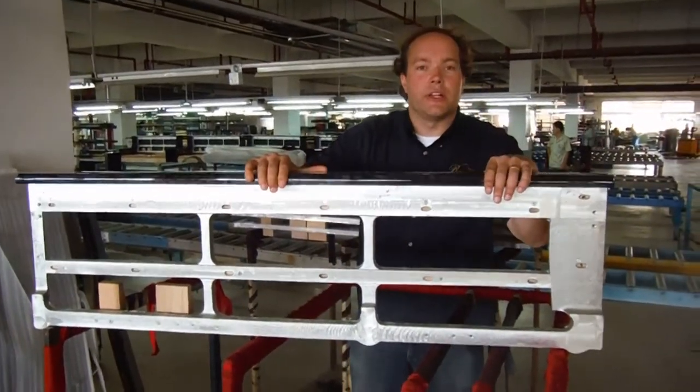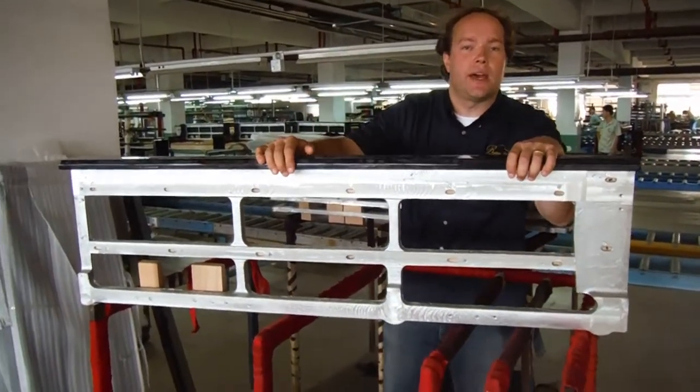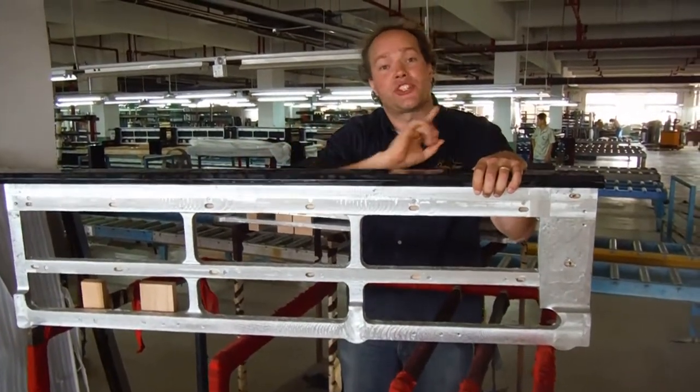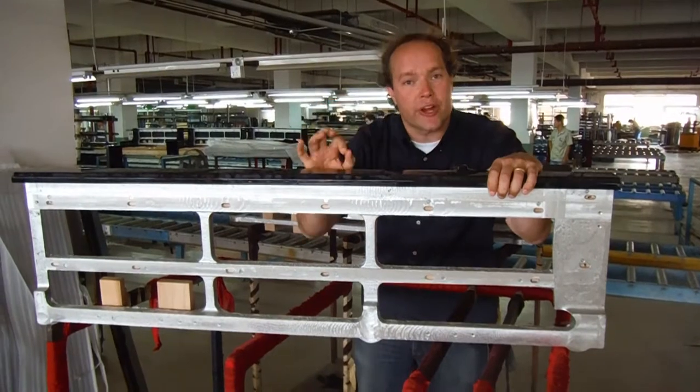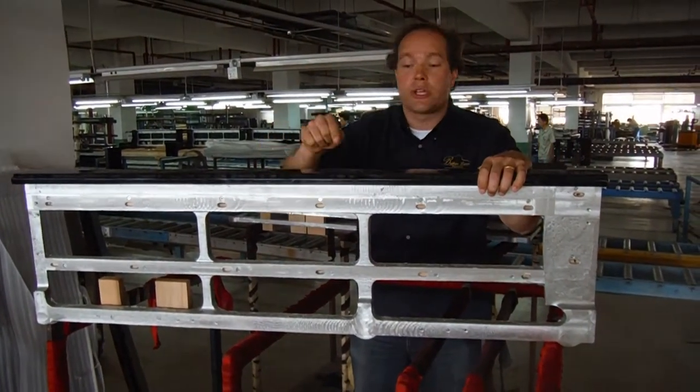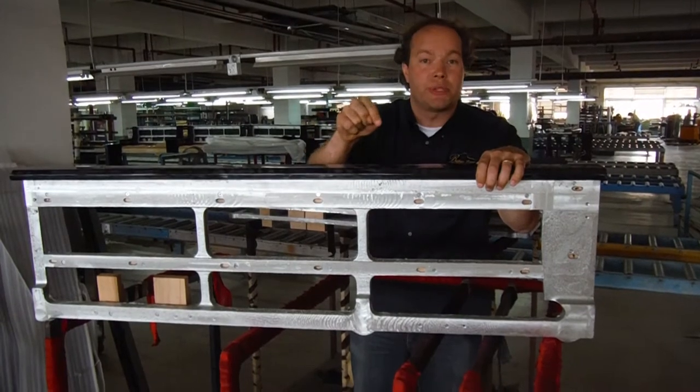I want to talk about the Hylun Keybed. I'm here at the Hylun factory in Ningbo, China, and this is something exclusively that Hylun does. They're a very, very innovative company. There are lots of examples, but the only purpose of this video is to talk about specifically the keybed.